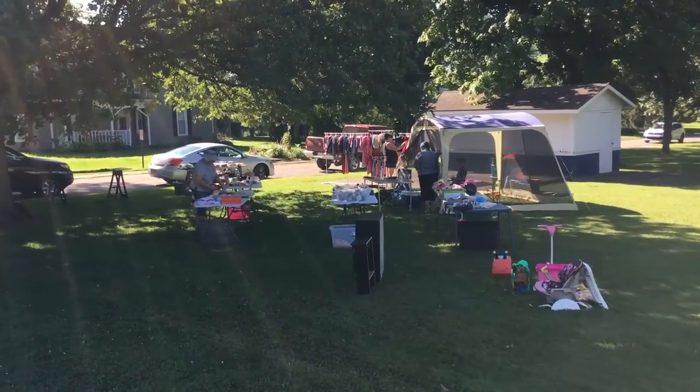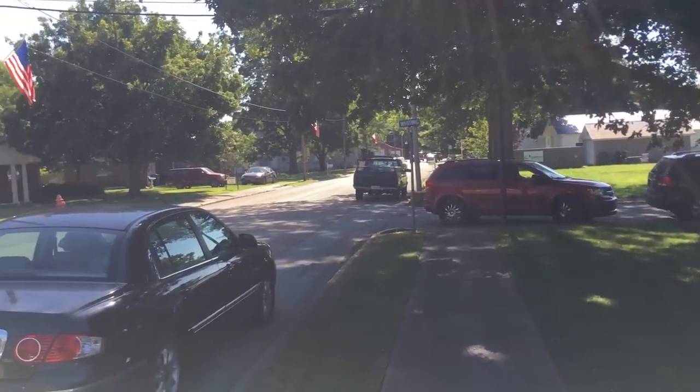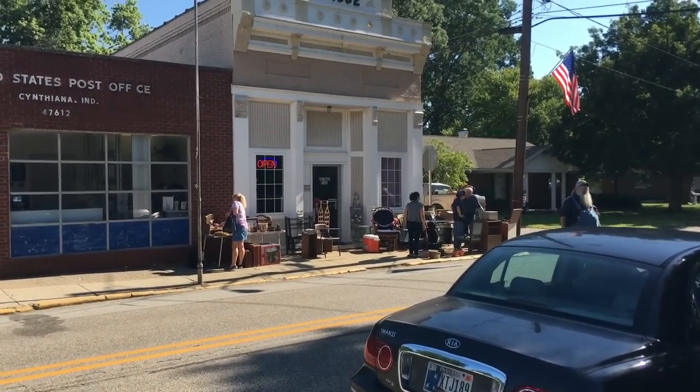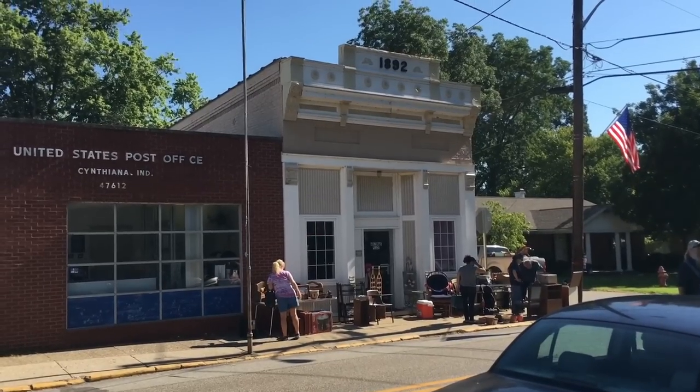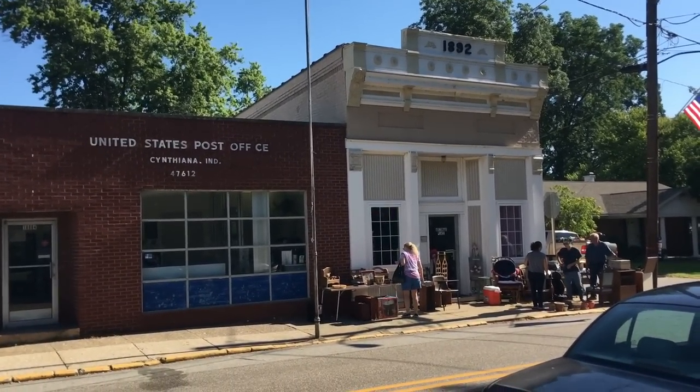Again, this looks mostly like new stuff and baby clothes — things that don't interest me. But then across the street we have something called Arizona's Place in a cute old building from 1892 that looks like it was a bank. So let's go take a look and see what they've got.